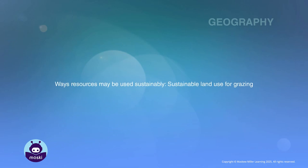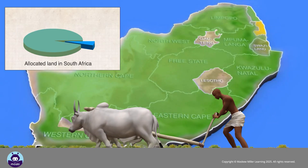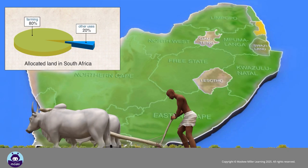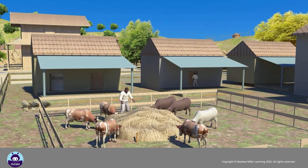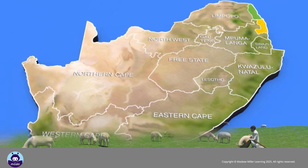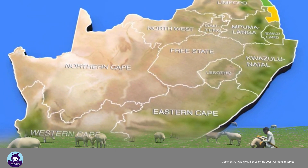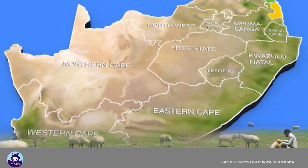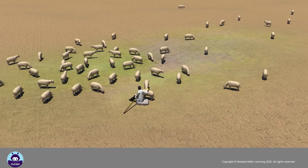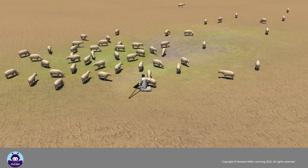Ways resources may be used sustainably — sustainable land use for grazing. More than 80 percent of the land in South Africa is set aside for farming. Livestock farming is the largest sector. In order to assure sustainable land use for grazing, stock farmers must adopt better farming practices. The first step is reducing the number of livestock.